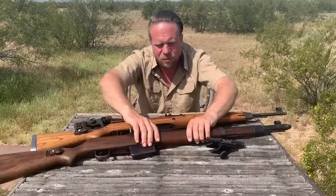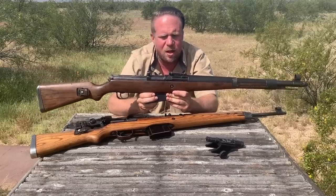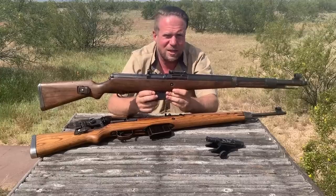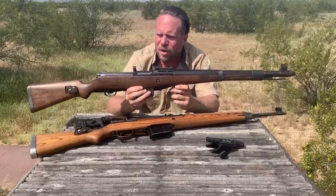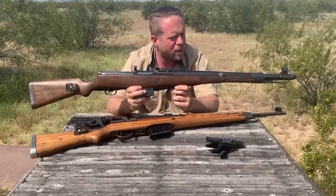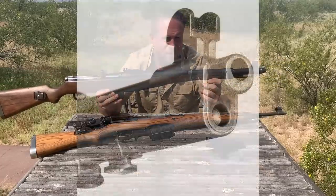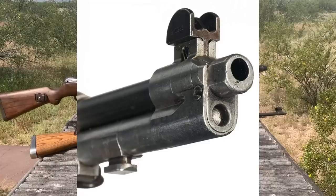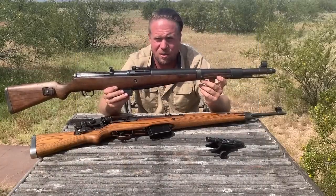The G41W, by Walther, didn't conform to most of the requirements of high command. Someone at Walther essentially recognized this was a ridiculous set of requirements and decided not to fulfill nearly all of them. What they did do is conform to the requirement of having no gas port drilled in the barrel. Other than that, they developed a reasonably reliable, resilient, durable semi-automatic rifle. The gas system in this gun is called the Bang System - the original M1 Garand was developed with the same system and quickly removed it for a long-stroke gas piston.